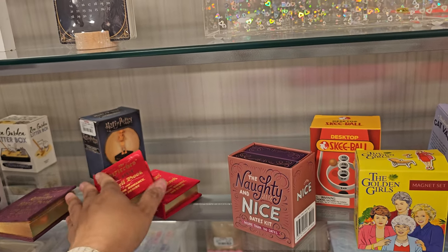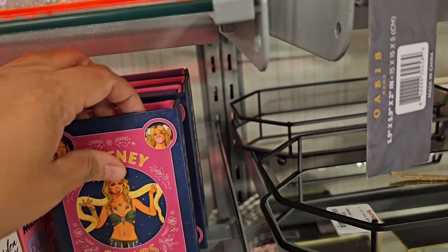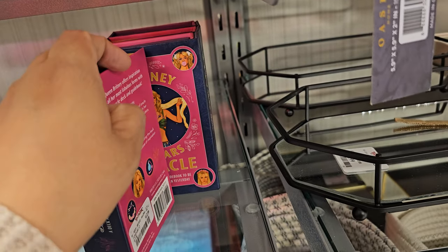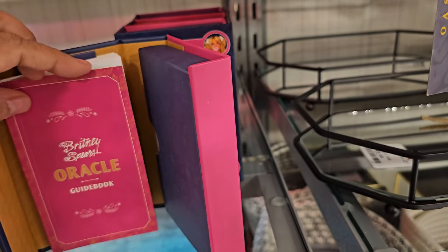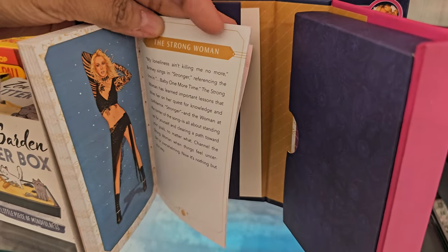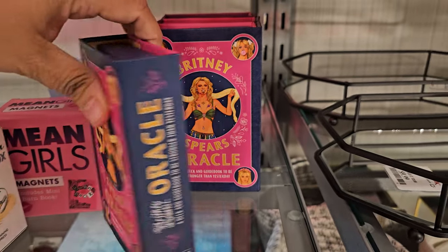Oh gosh, they've got a Britney Spears item — that is hilarious! Let me see if I can open that. It's a guidebook, and it's like her dancing — that is so funny. That is $12.99.